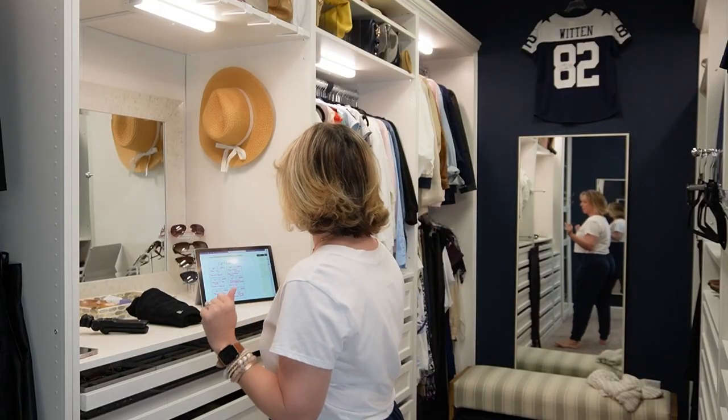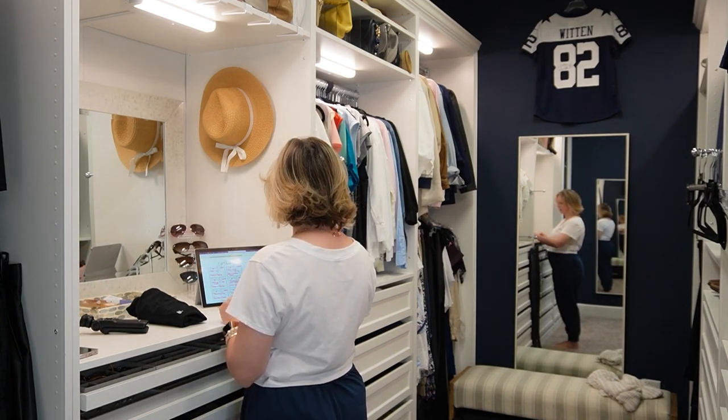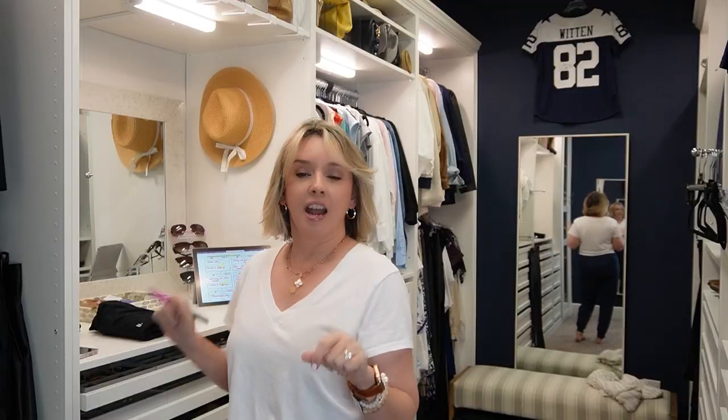Now that I know what types of outfits I need, we head to the closet to pull the pieces that will bring them together. I've got my planner set up in the closet and I'm switching my pen to a highlighter so I can check things off as I go. I pull a pair of athletic leggings for my boat days, then check those off. For the closet-working day I want leggings that look a bit more elevated, so I'm pulling my Spanx faux leather leggings for that day.